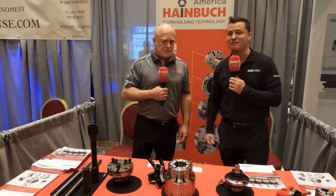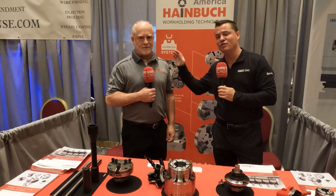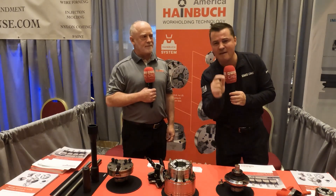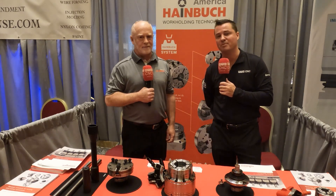Well, my friends, this is my friend Jim. Obviously this is Heimbuch America, world leaders in work holding. If you don't believe me — even though Jim hit all the technical notes — SilencerCo told me to my face they were doing a job that they could not do without the Heimbuch product. So check it out for yourself and see what we're all talking about.